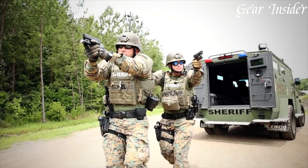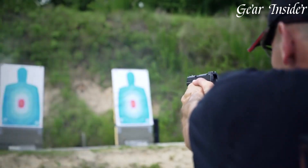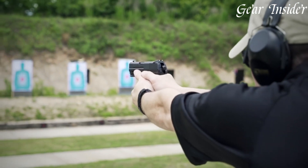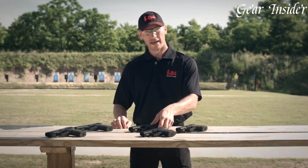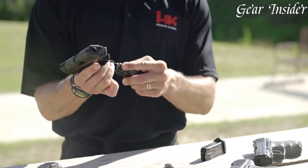The crisp and smooth trigger pull enhances accuracy and ease of use. Equipped with three-dot sights and an accessory rail for customization, the P30SK is adaptable to various scenarios. The Heckler & Koch P30SK stands as a testament to H&K's commitment to producing reliable, accurate, and ergonomic firearms, making it a top choice for those seeking a compact, high-quality pistol for everyday carry or self-defense.